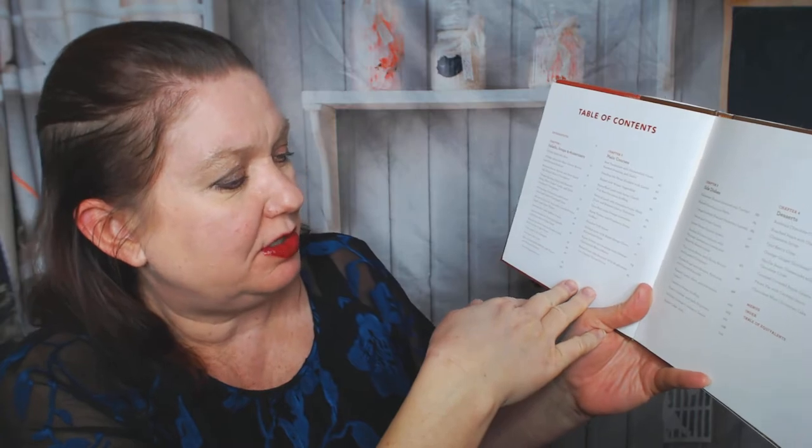So there are four chapters. Salads, soups, and appetizers is the first one. Main courses is the second. Side dishes — that's usually my favorite — is the third. And desserts are the fourth. Not every recipe here is gonna have its own picture, which I don't like. The book is from 2009, so the food photography is already looking a little dated, but that's okay.